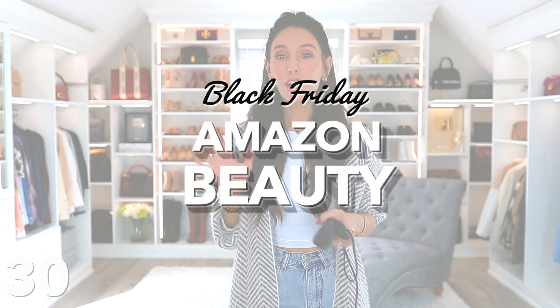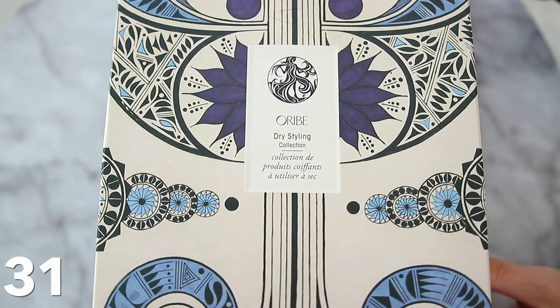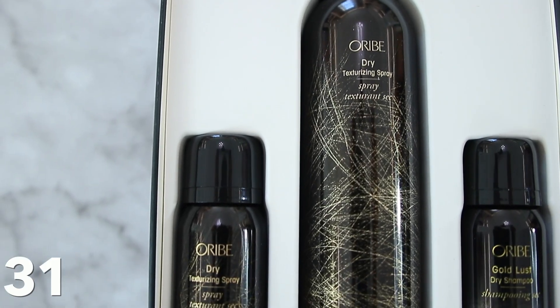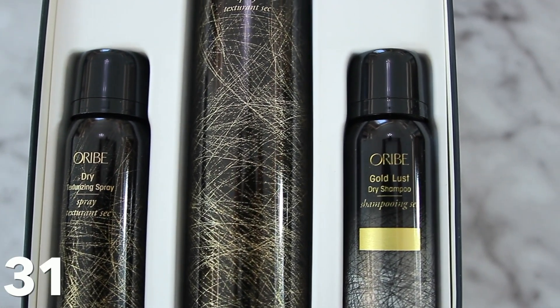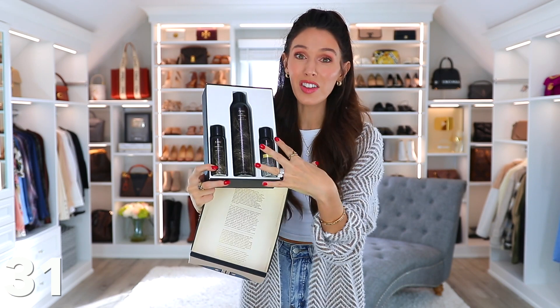We're getting into the Amazon beauty category — there are so many beauty things on sale. I'm going to link a whole section for you to look through, but I'll highlight some things to consider. This GHD one-inch ceramic styler is one of Allure's best of beauty picks of the year — it's obviously a straightener, but the way it's curved, you can also curl your hair with it. The reviews are insane and it never goes on sale, but it's on sale. This Oribe styling collection — a dry shampoo and texturizing set — is normally really expensive, but it's on sale, comes beautifully packaged, and would make a good gift.